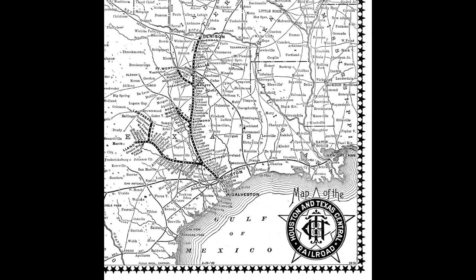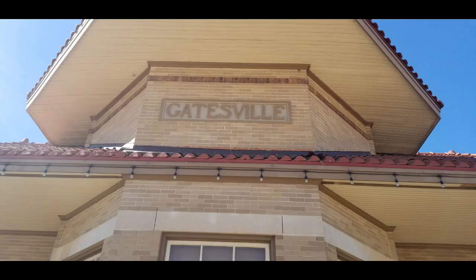In 1873, railroads from south Texas connected to the national network after a section of railroad was completed from Houston to Denison. Gatesville wanted so much to have access to the railroad that citizens offered $30,000 and donated land to have tracks extended from Waco for freight and passenger service in the late 1880s.